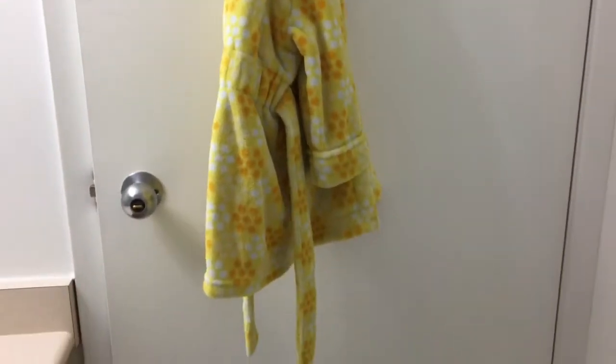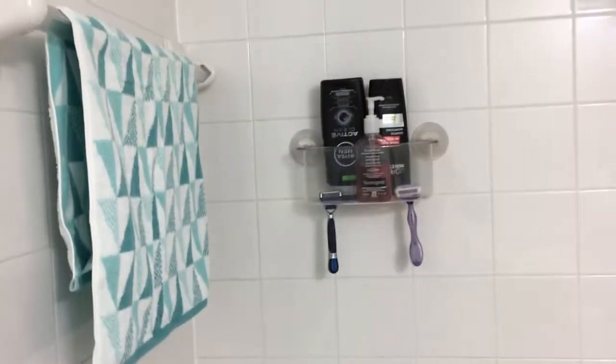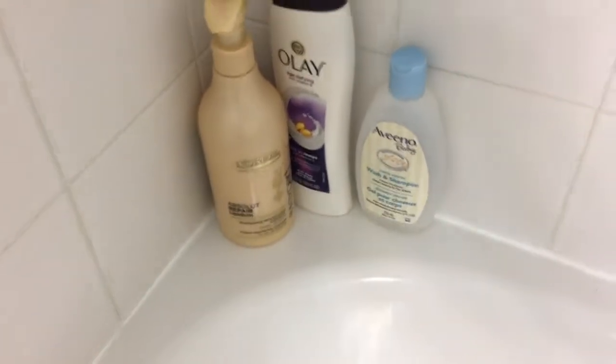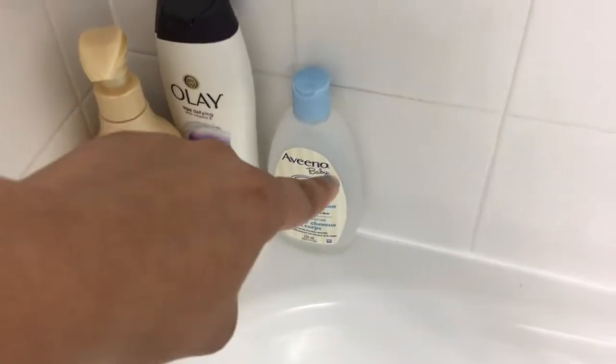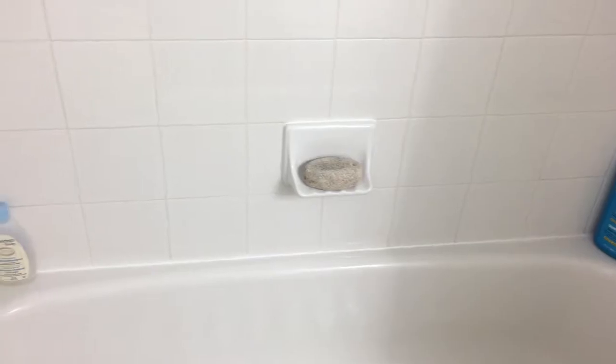Behind the door are two knobs which I use to hang things — right now I have hung my daughter's robe. Coming to the shower area, there is a shower tub and bathtub, and this is a shower caddy with some bath supplies like shampoo, body wash, my daughter's body wash, and some shampoo and conditioner.